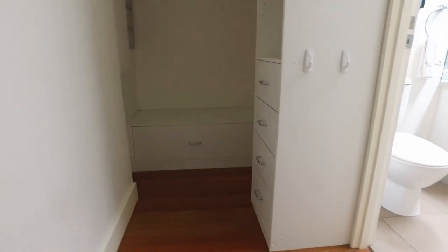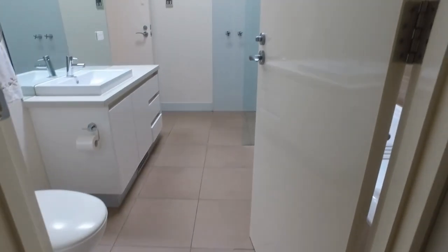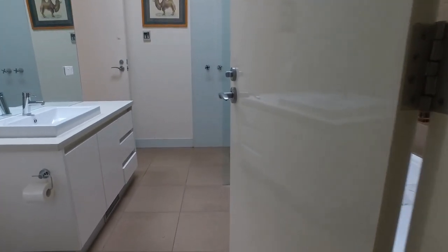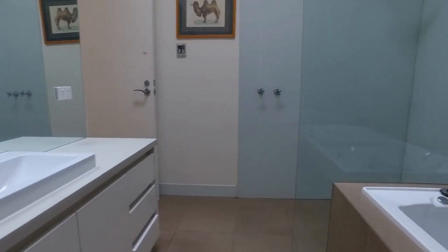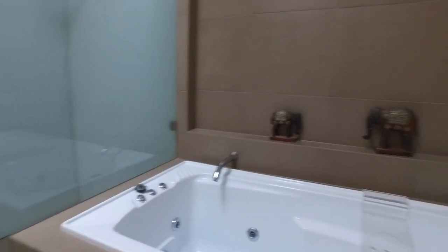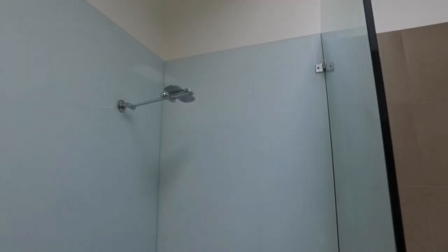Moving along, that's the bathroom that services the master bedroom. It has a good vanity, a good spa, and a really massive shower.